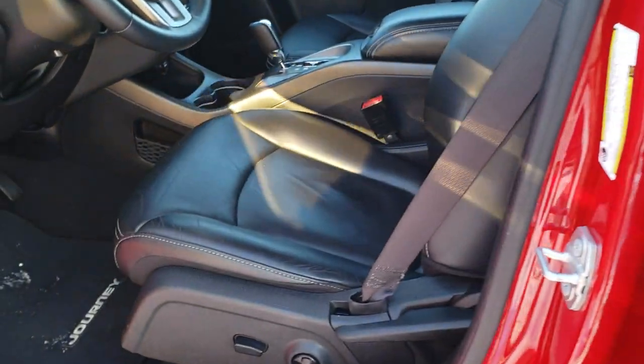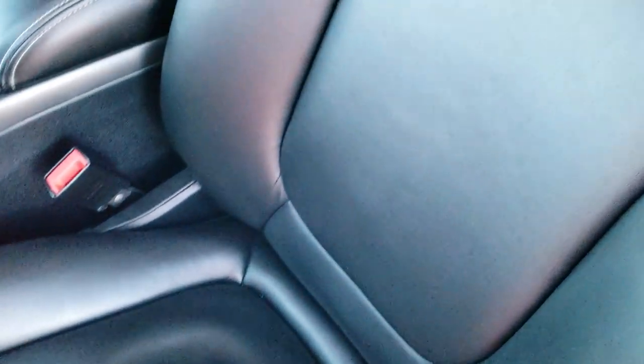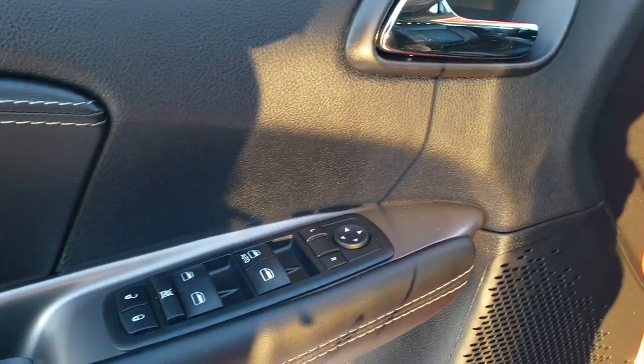Inside you get the black leather interior. Both front seats are heated and you get a power driver seat. No rips or tears — this vehicle has never been smoked in. It has driver-side lumbar, auto headlamps, power windows, power locks, and power mirrors.